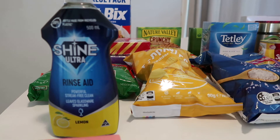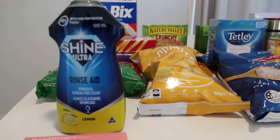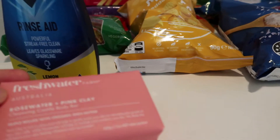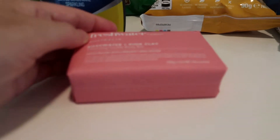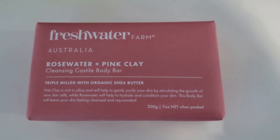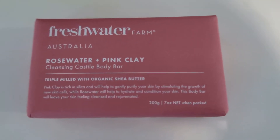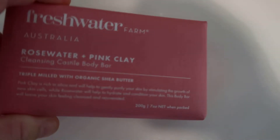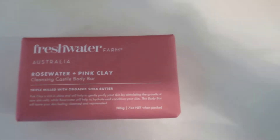I've also got some rinse aid because our dishwasher had none left. I've picked up another block of this rose water and pink clay soap from Fresh Water Farm - it's around $4.50 and lasts ages. It smells exactly like Turkish delight, so I got another block.